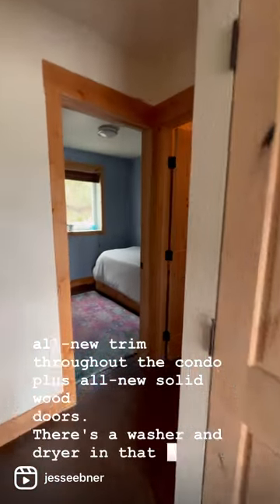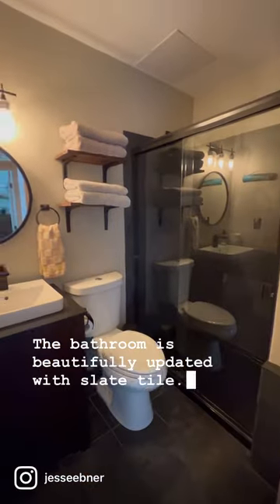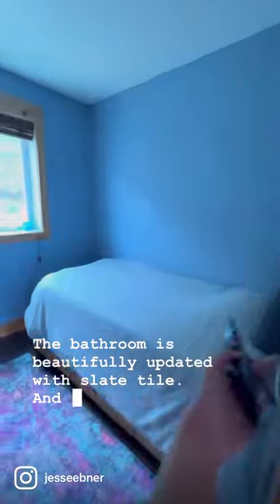There's a washer and dryer in that closet. The bathroom is beautifully updated with slate tile and two cozy bedrooms.